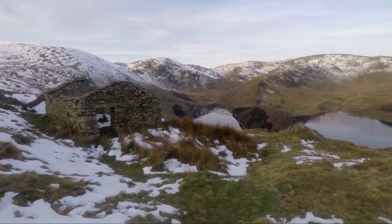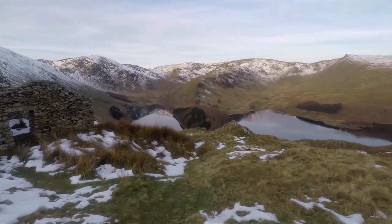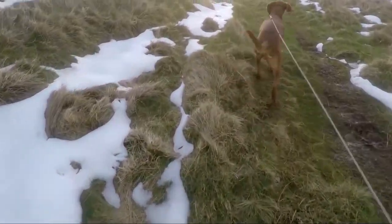The old peat huts around here make great subjects for both photographs and paintings, so I did a bit of sketching and a bit of wandering around before heading up onto the Corpse Road, where we soon came into the sunshine which was now appearing.